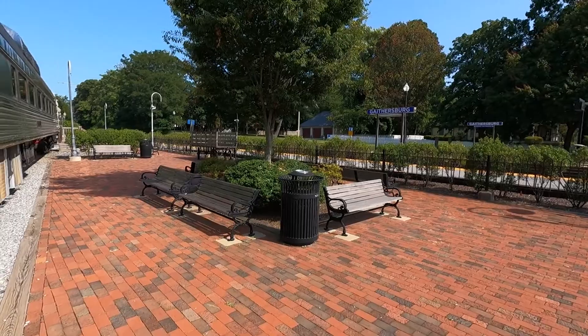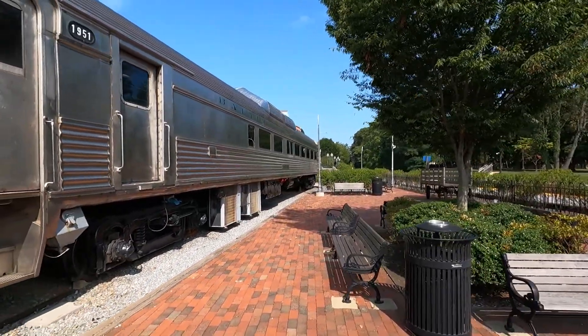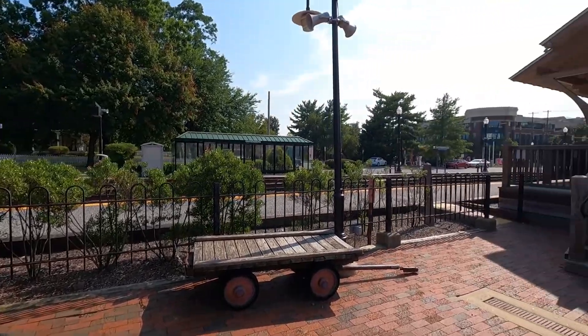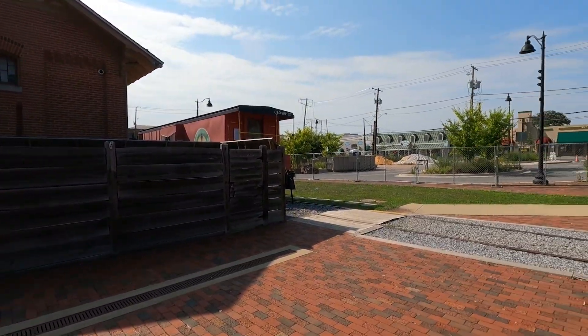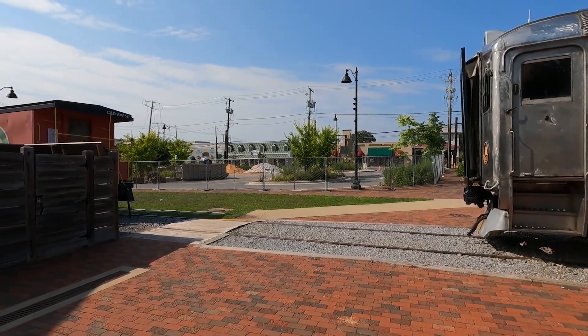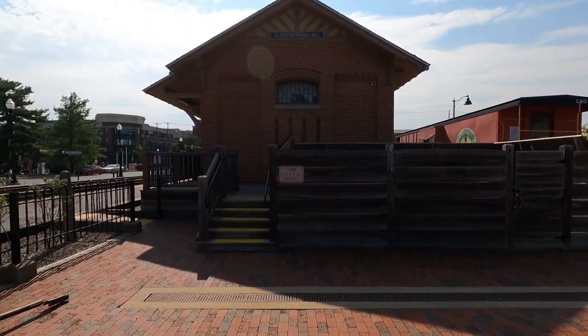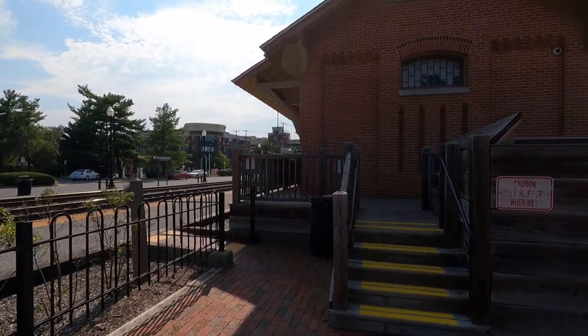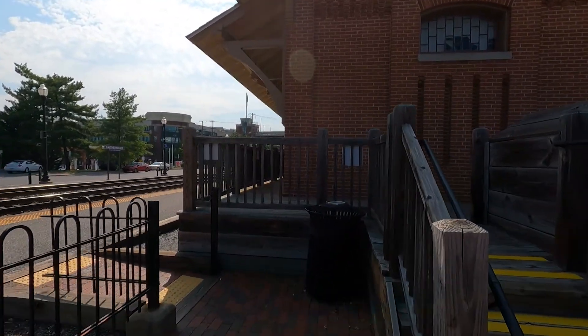There's a better view of the park here. Gaithersburg is an old town, an old farming town. It's certainly grown up a lot over the years.